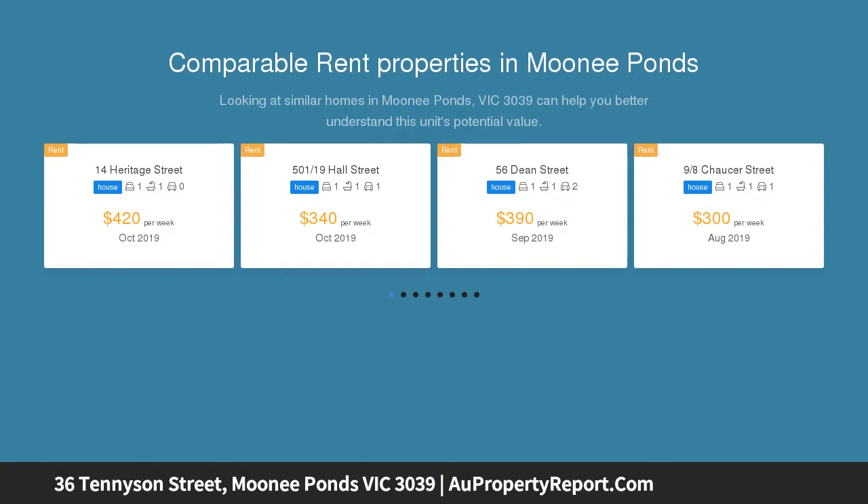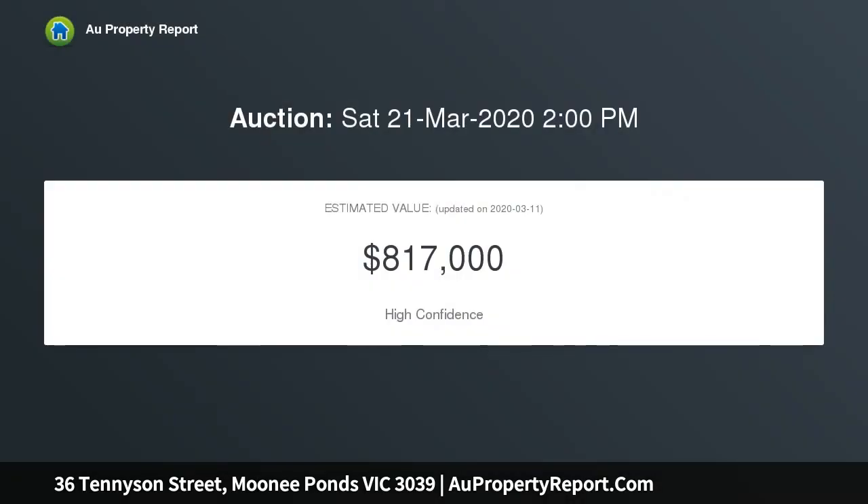A chalet-style residence on its own title with off-street parking for two, enviably positioned on the city's edge close to CBD trams, Queen's Park, CityLink, and all the delights of Puckle Street.